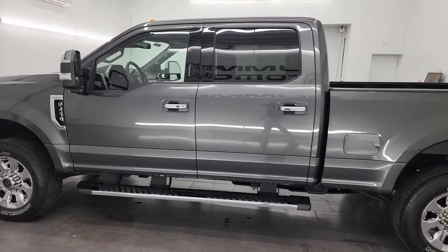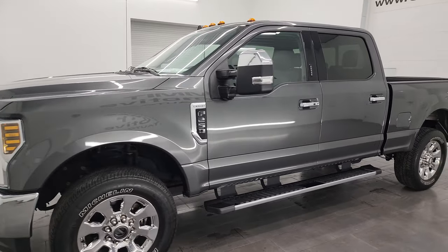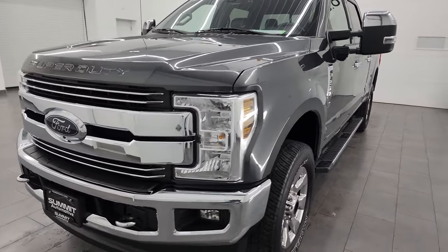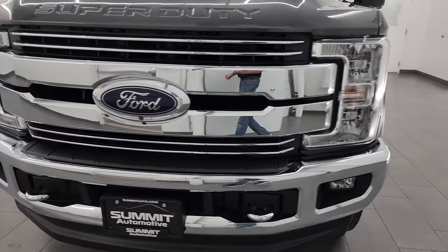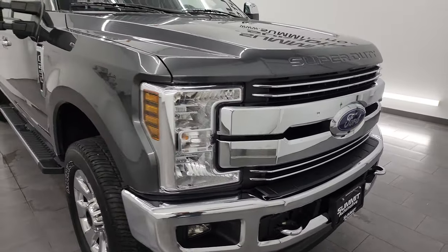This 2019 Ford F-250 has the 6.2 liter V8 gas engine, puts out 385 horsepower, paired up with the six-speed automatic transmission. This truck has been fully safety inspected by our service shop per the state of Wisconsin inspection process.